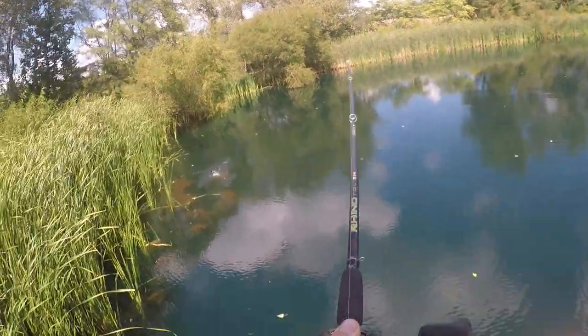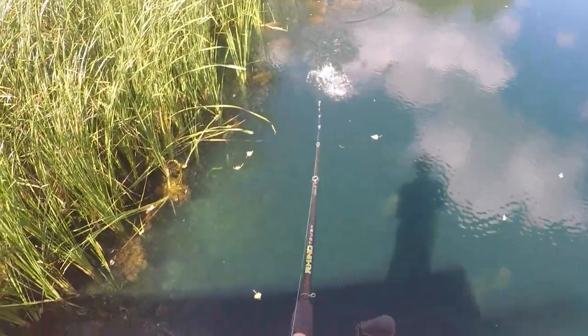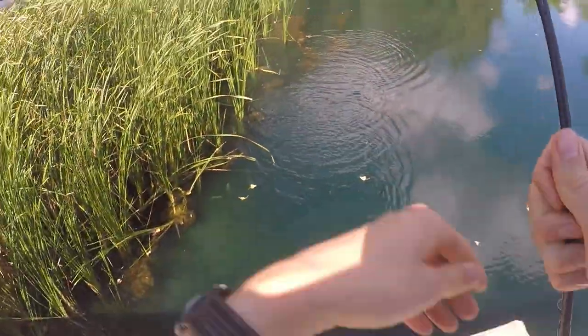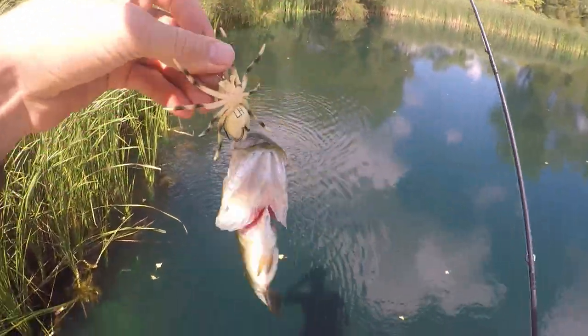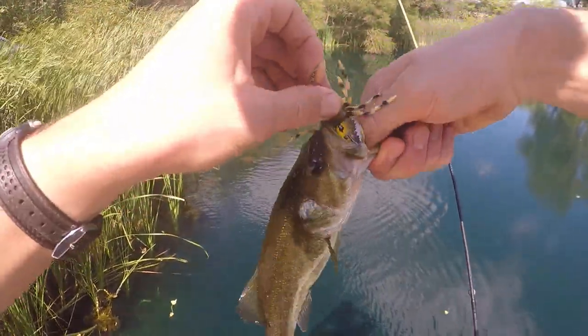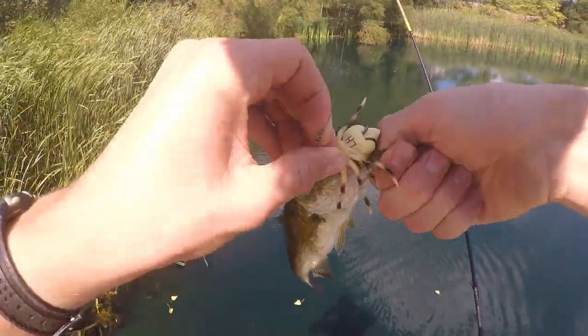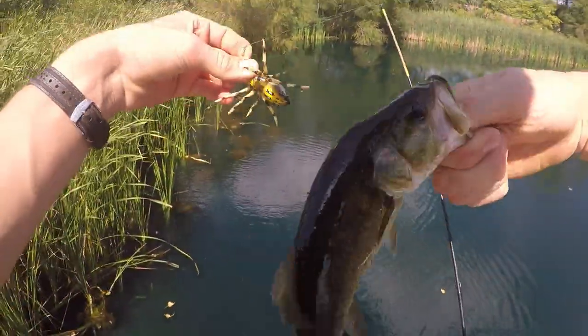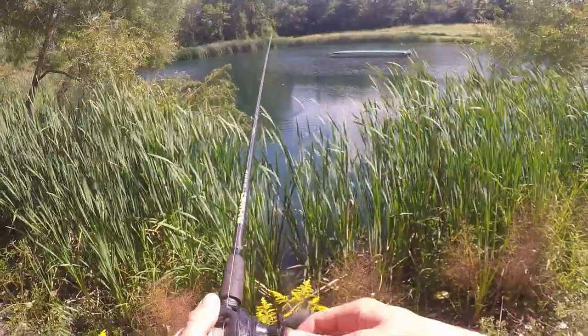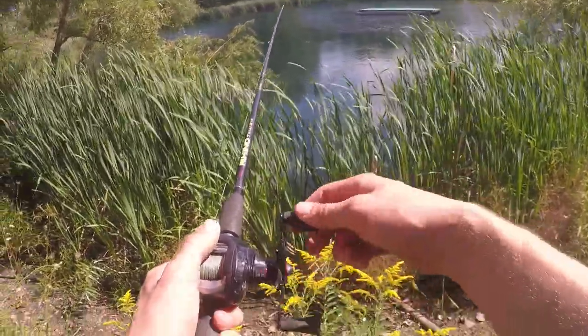Yeah, we got him! Oh, okay — I thought he came off. Woohoo! Yes! That's bass number two on the spider. Check him out. This lure keeps flipping upside down — when it hits the water upside down, it likes to stay there. The fish are looking at it. This pond seems to be a little bit better today than the other pond.